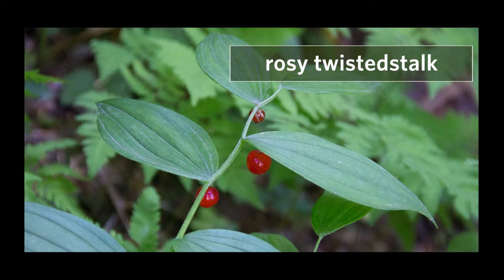You could also mistake it for rosy twisted stalk, but that's also typically unbranched, with leaves that are shiny beneath and have irregular hairs on the margin. Rosy twisted stalk also has pink flowers born on curved stems instead of white flowers on kinked stems.